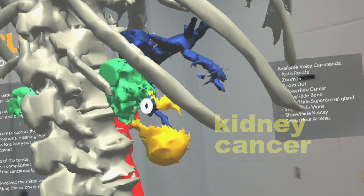Right now, what we are doing is preparing for surgery. So before the surgery, they can study this model in 3D and prepare well for the surgery.